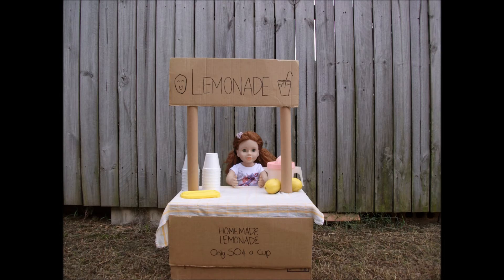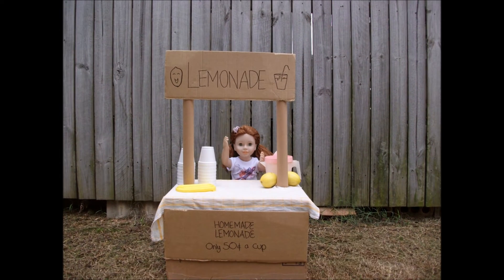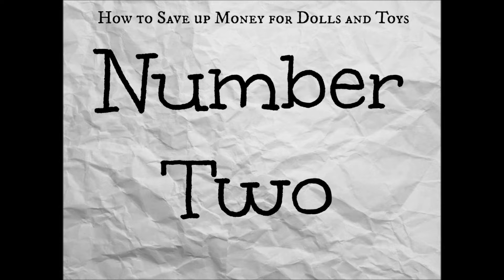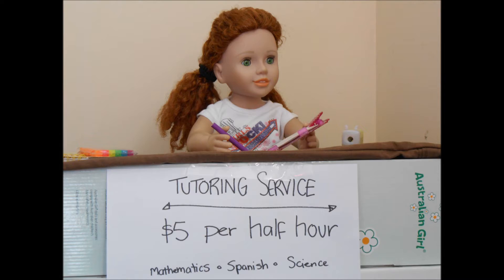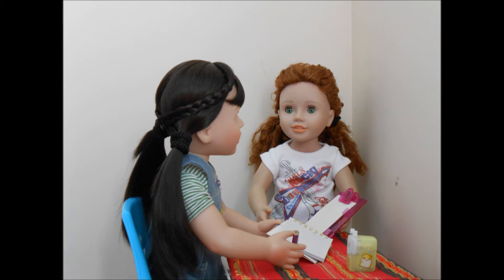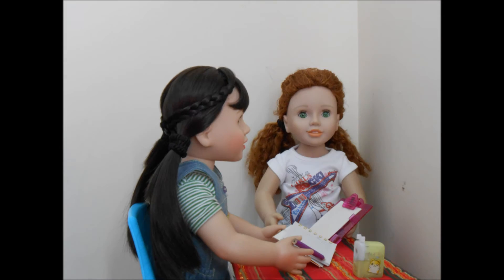Number one, try setting up a lemonade stand in your local area. Number two, set up a tutoring service and help younger students with subjects that they're struggling at. You'll find it very rewarding.